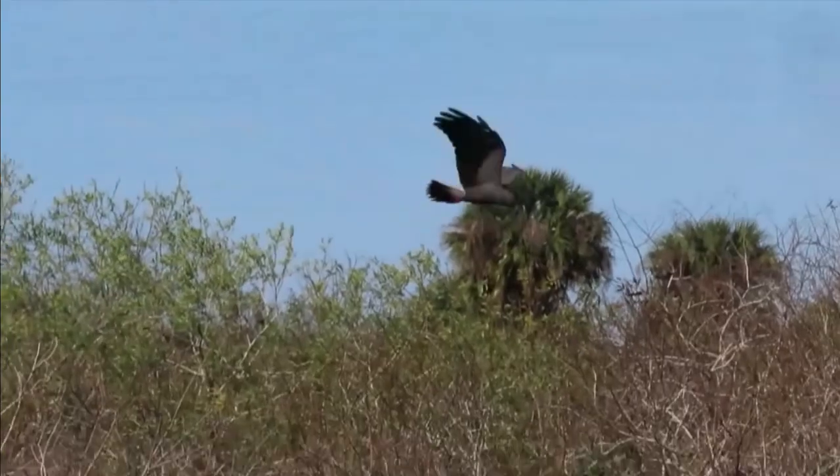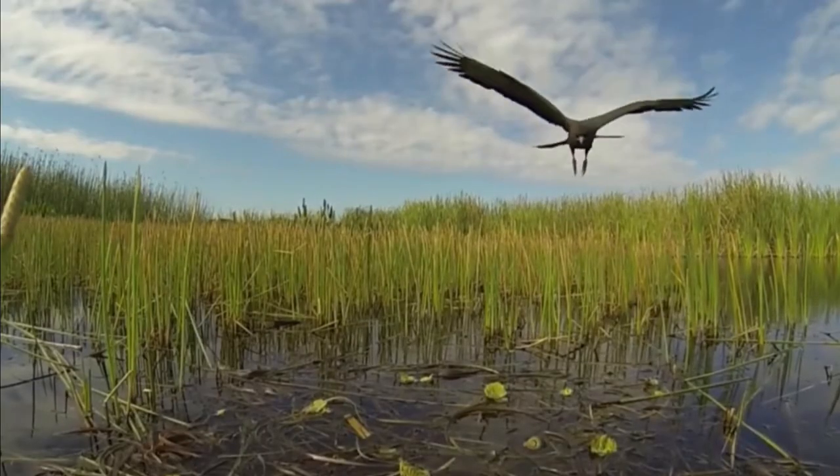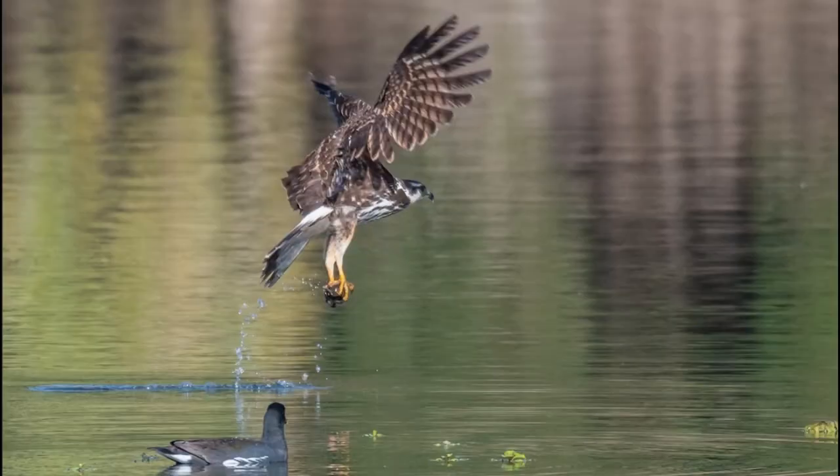Snails surface only briefly to breathe, lay eggs, or mate, and that's when kites strike. When the birds spot their prey, they turn in toward the wind, spread their wings wide, drop, and grab their quarry in an acrobatic assault that generates the merest splash.